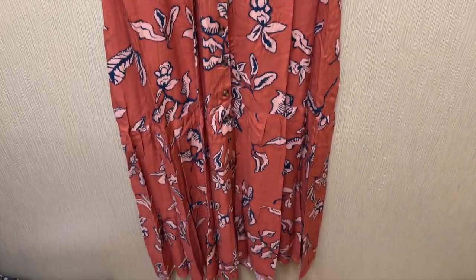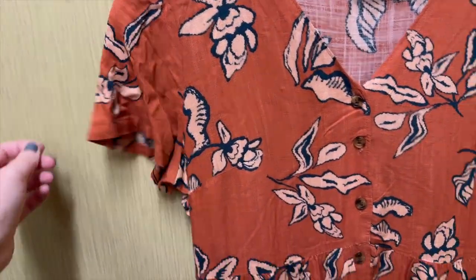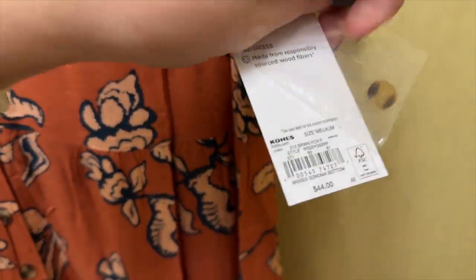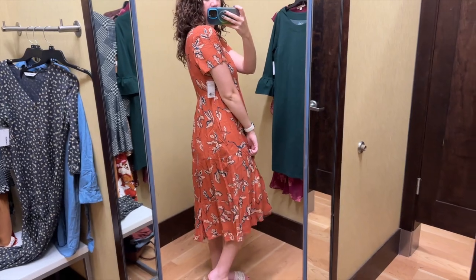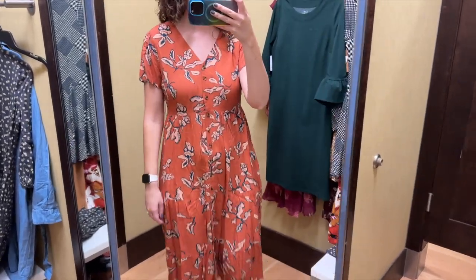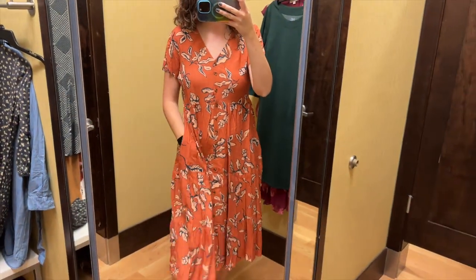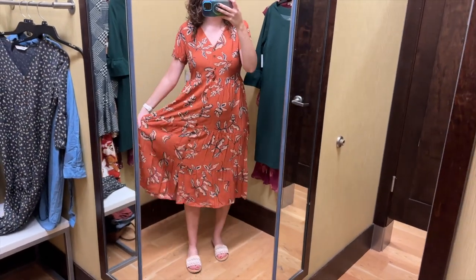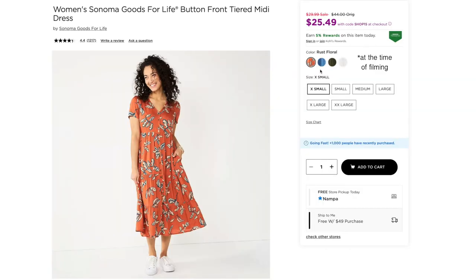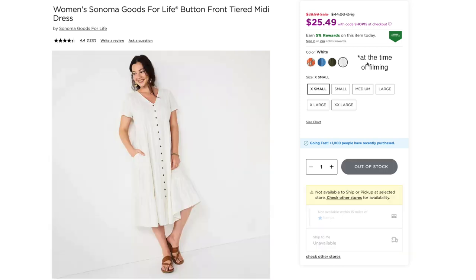Next I found this orange floral dress from Sonoma Goods for Life. It's very similar to the previous gray one but with short sleeves instead. I tried this on in a size medium and it retails for $44. I have tried on this dress before in a different color, but I love this orange floral for fall. This one is a medium and I felt like it fit pretty similarly to the size small in the gray — I think either size would work for me. This would look so cute with ankle boots. Besides the orange floral, it also comes in blue, green, and white.